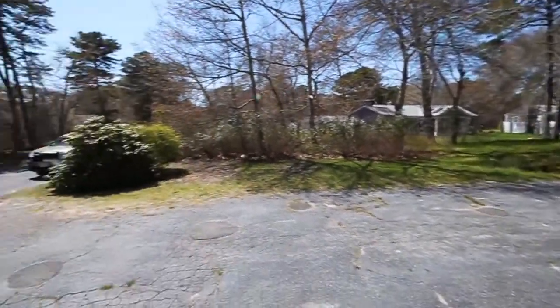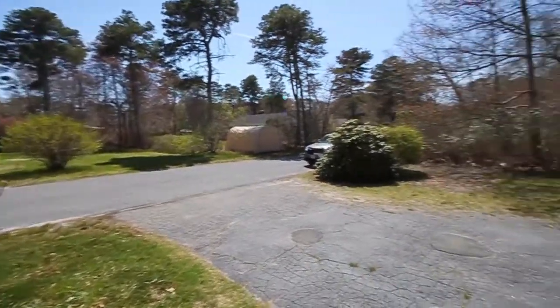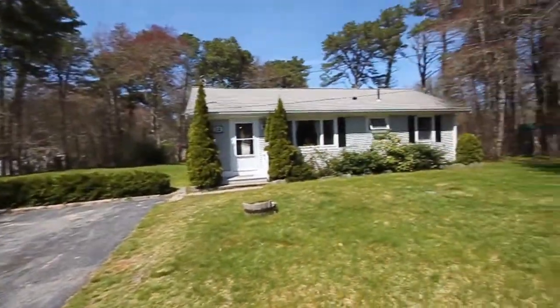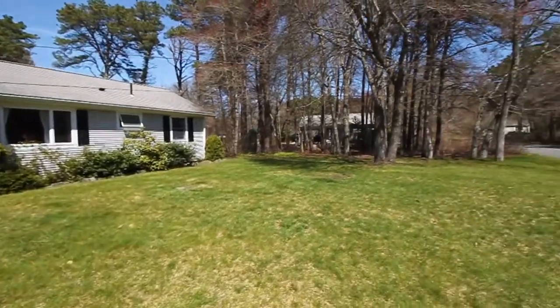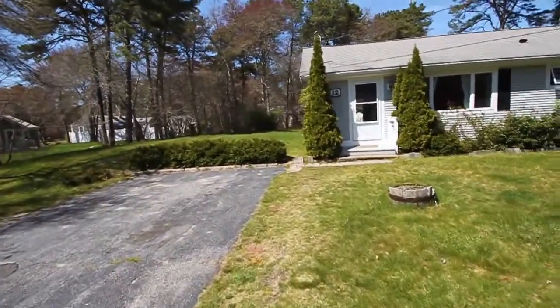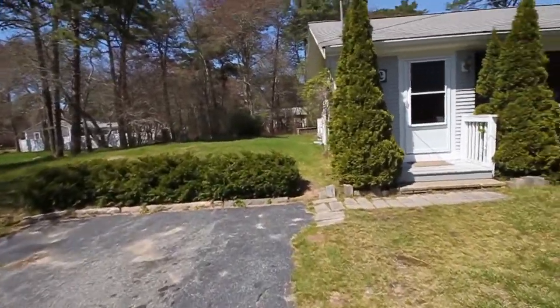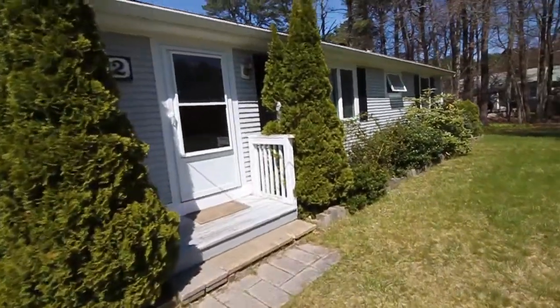We'll take a quick swing around so you can see the nice quiet street — no through traffic here — and a nice level yard. We'll see more of the rear yard as we finish up the video on the back side of the house.